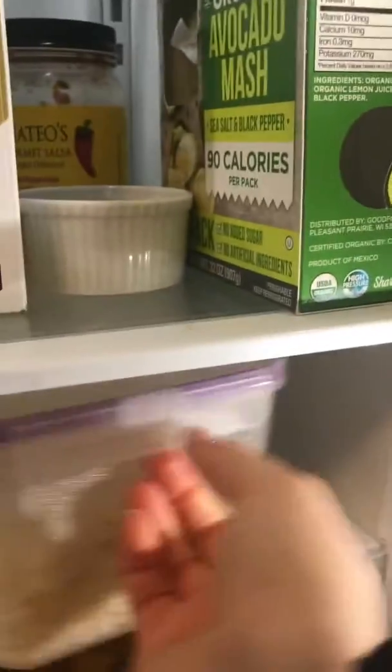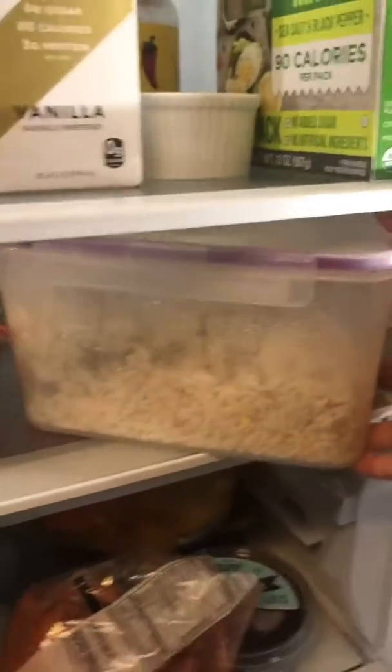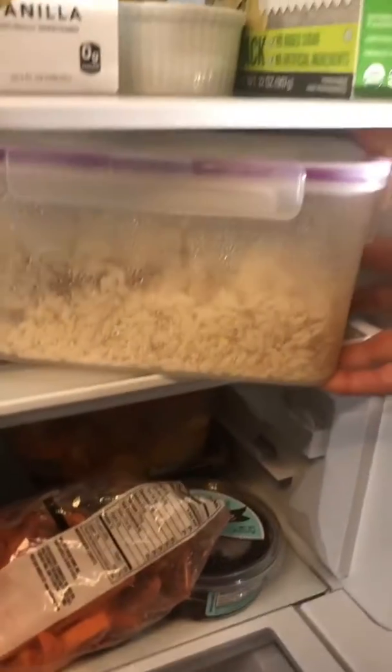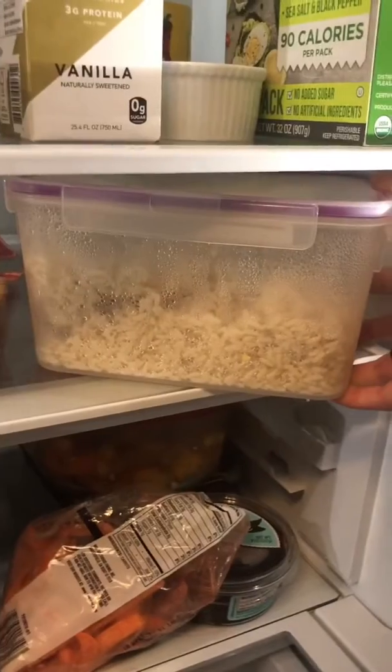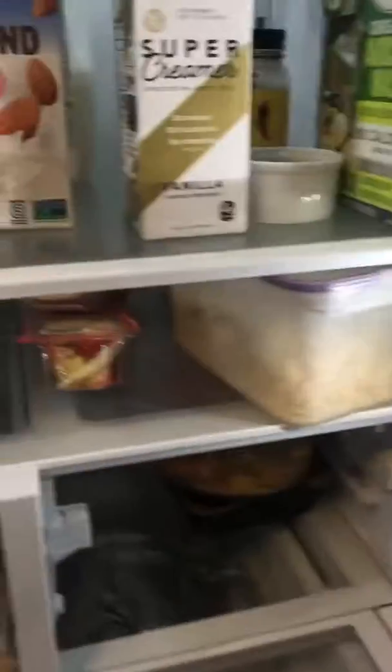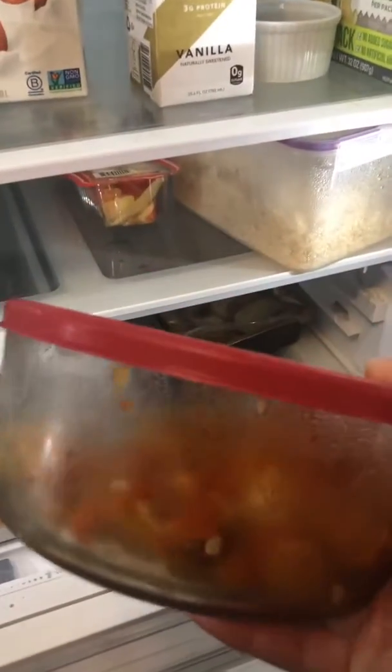Here we have just some bulk rice. Sundays I meal prep, so this is literally just a big bulk thing of brown rice. I'm planning to pair that with some vegetables that are hiding down here. Here is peppers, onions, and squash that I made. Having bulk vegetables on hand is great so that you can mix and match them however you see fit.